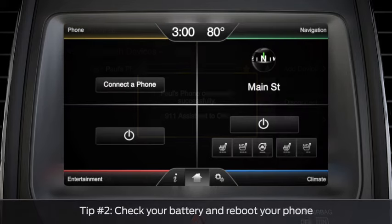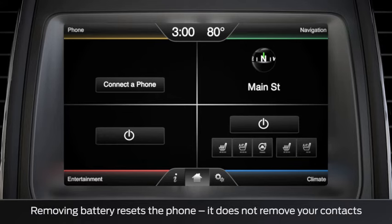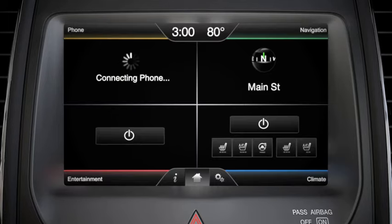If you're still having problems, you'll need to power off your phone and remove your battery if you can. Once you've reinstalled the battery, turn on your phone, then reconnect it by turning off your car and waiting 30 seconds before you open and close the driver's door to allow the system to reset completely.